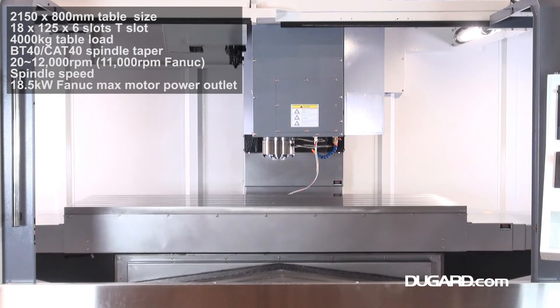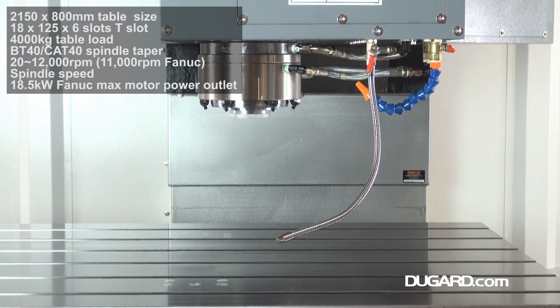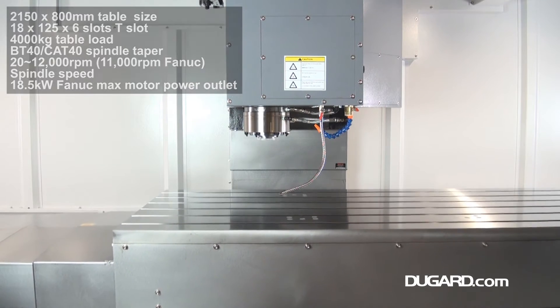The table size is 2,150 by 800mm. The maximum table load is 4,000kg, and the spindle nose to table surface measurement is 105 to 920mm.